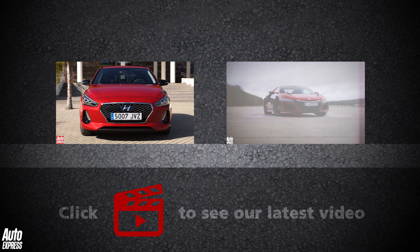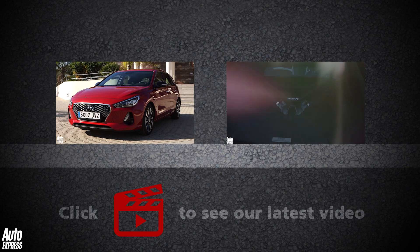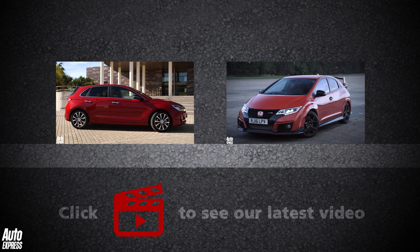To watch a review of one of the Civic's newest rivals, the Hyundai i30, click the window on the left. Or, to watch a drag race between the outgoing Civic Type R and the hybrid NSX, click the window on the right.